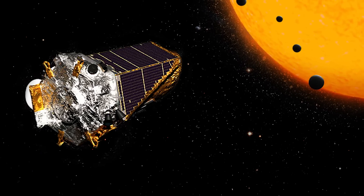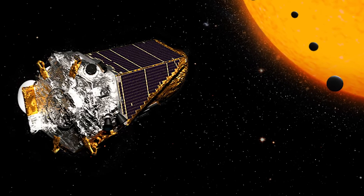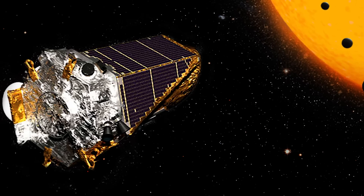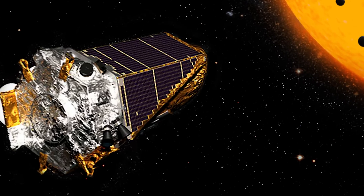Now you might be thinking, okay, we have the data — how come we can't read it? That's basically because Kepler has four years' worth of data consisting of 35,000 possible planetary signals, and it's just impossible for people to look through, especially when many of the signals are fairly weak.